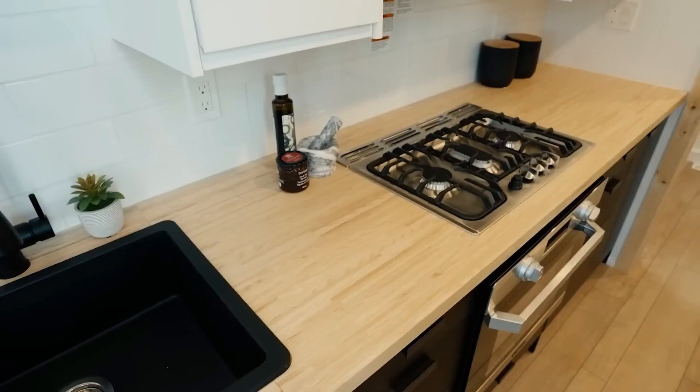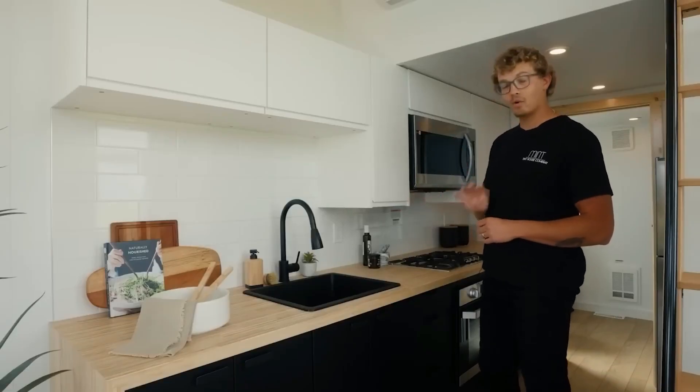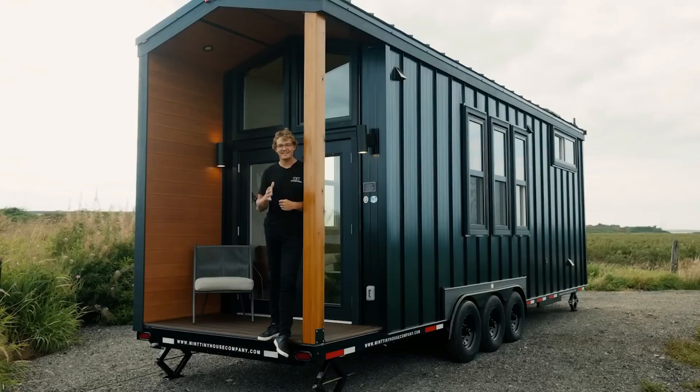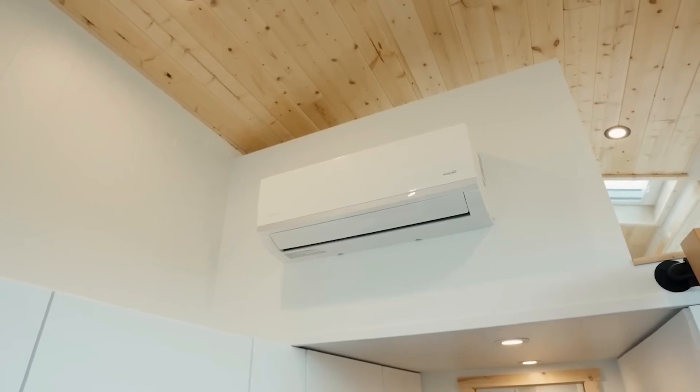The large panoramic windows provide natural light and stunning views, while high-performance insulation keeps the temperature just right in any climate. Designed for off-grid living, the Onyx 2630 is powered by solar panels, a rainwater collection system, and an advanced energy-efficient battery setup.